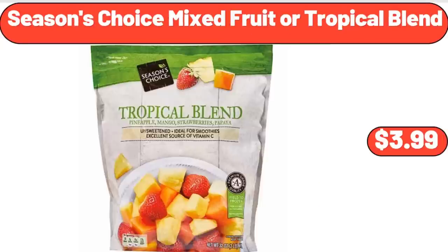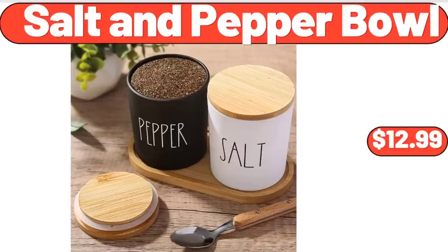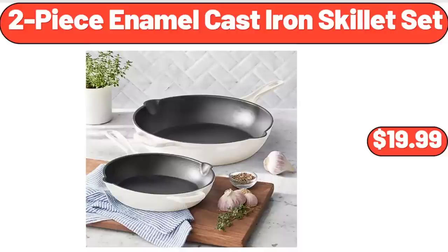Seasons Choice Mixed Fruit or Tropical Blend, $3.99. Salt & Pepper Bowl, $12.99. 2 Piece Enamel Cast Iron Skillet Set, $19.99.